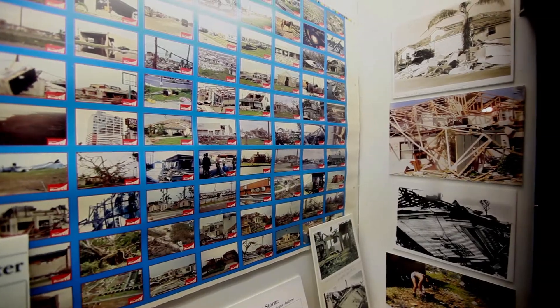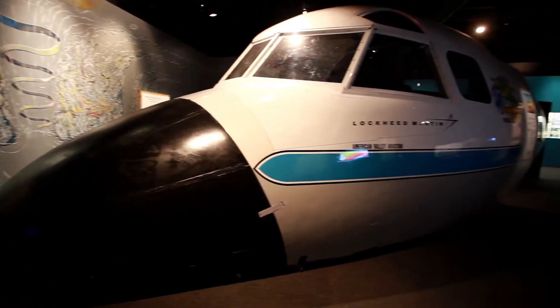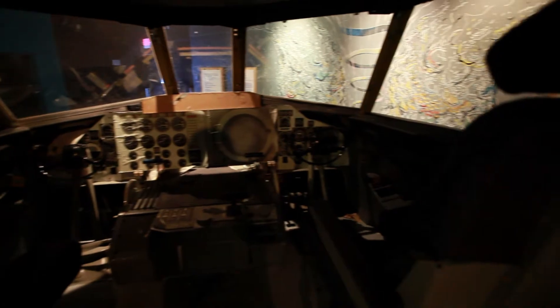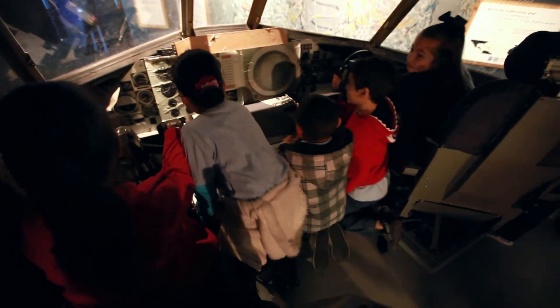This exciting exhibition is a real mixture of things, like the part of an actual Hurricane Hunter airplane, so people can really imagine what it would be like being in the center of a hurricane — sitting in the airplane and looking at some of the things they might be able to see.